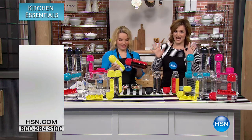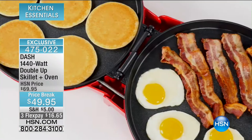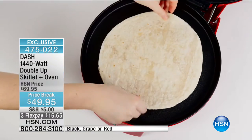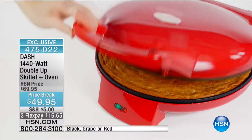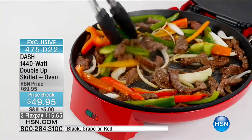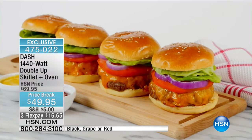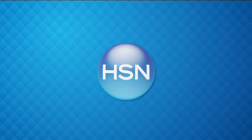Coming up, we've got something from Dash — it's a cool clamshell design that opens up into two 12-inch skillets. Imagine having all that extra space to cook anything from breakfast to quesadillas, nachos, skillet cookies — snacks, meals, and desserts all in your Dash Double Up Skillet. Three colors available: red, purple, and black. That's coming your way on flex pay — just $16 to get it home. Stay with us. But right now, another cool kitchen item.